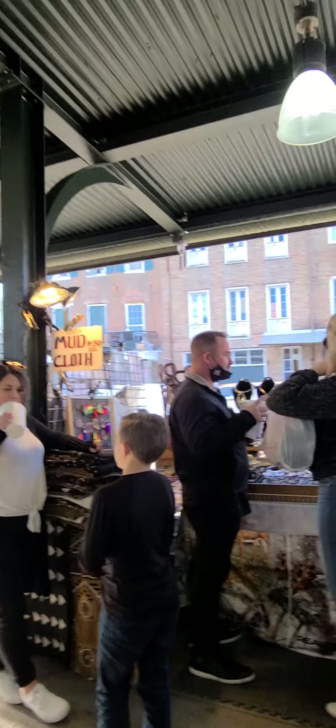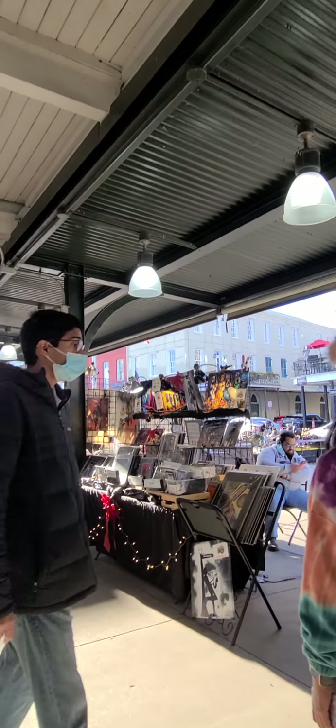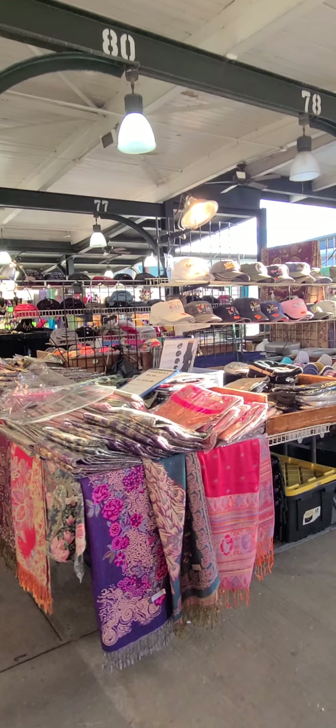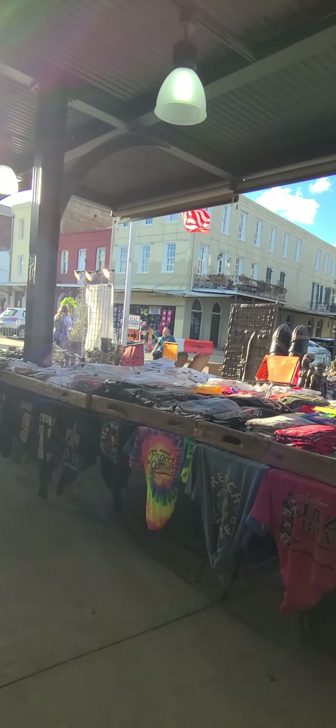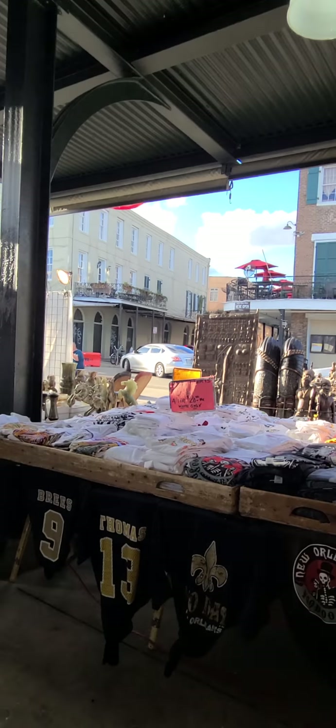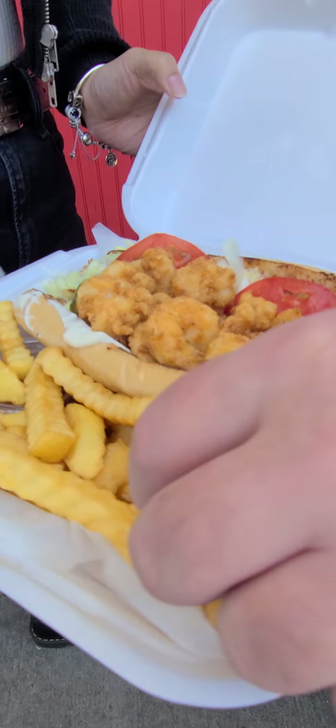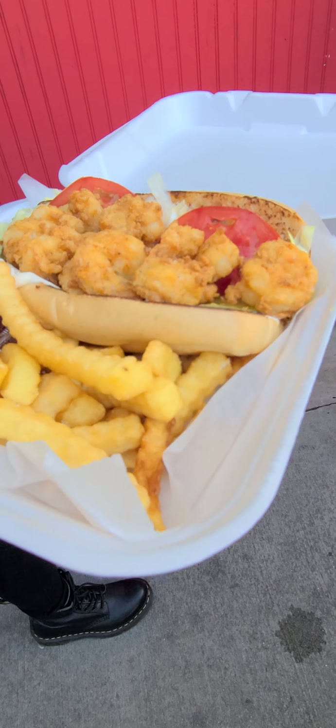Nice jewelry. It's too many colors for a house. Oh my goodness, look what they have - here's the sausage! It looks good!